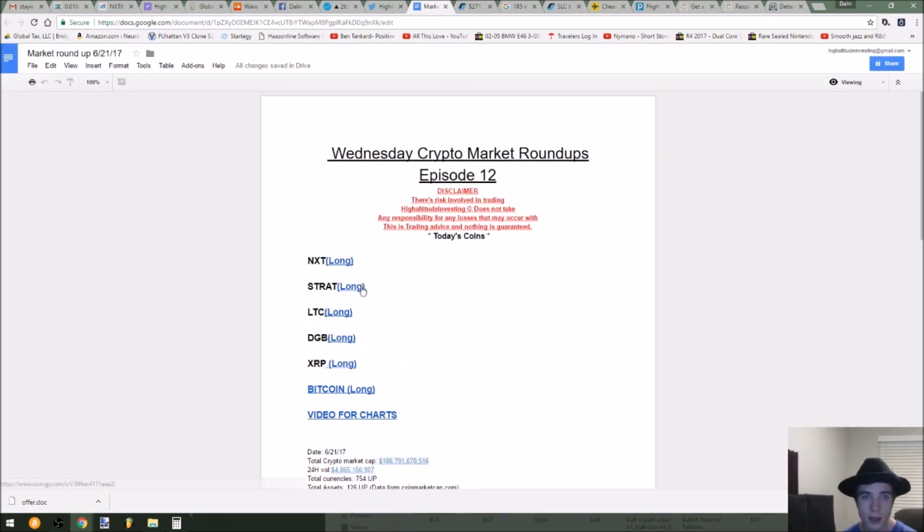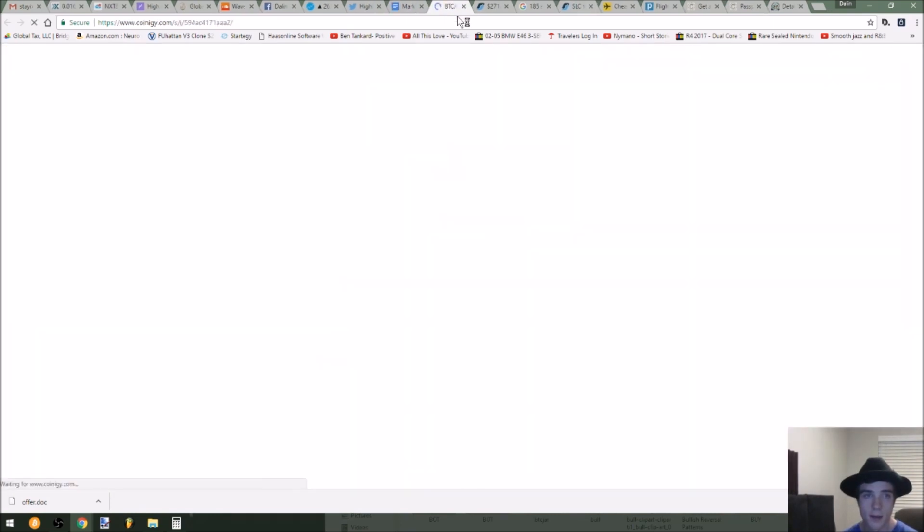Now let's go ahead and check out STRAT. Again, one-hour candlesticks. And again, descending resistance and ascending support. We'll see if this is the right support here. I'm going to be testing with a little 5% tight stop, entering right here on STRAT, and then waiting to see the breakout of this point to confirm that the move will continue going.